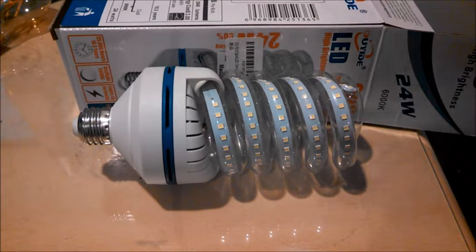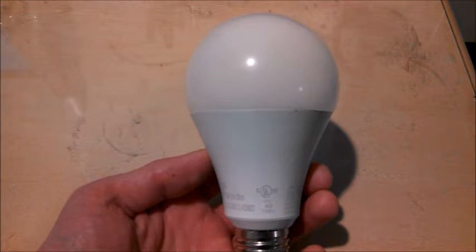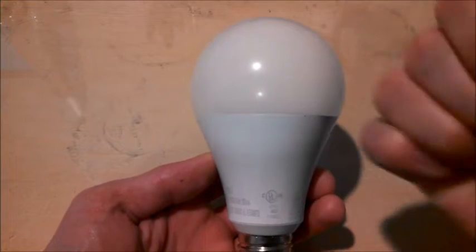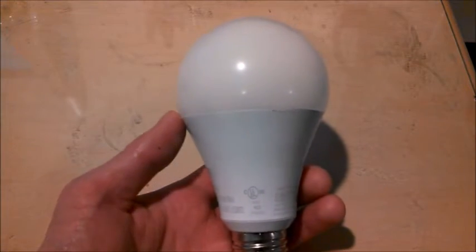The product page of this bulb says that, like a CFL, this bulb emits light outwards evenly in every direction. CFLs are really omnidirectional, and they're good at putting light out evenly in all directions. Compare that to a standard shaped LED bulb like this one — while it does project light outwards and towards the sides, it mainly projects it outwards due to the directional nature of LEDs.